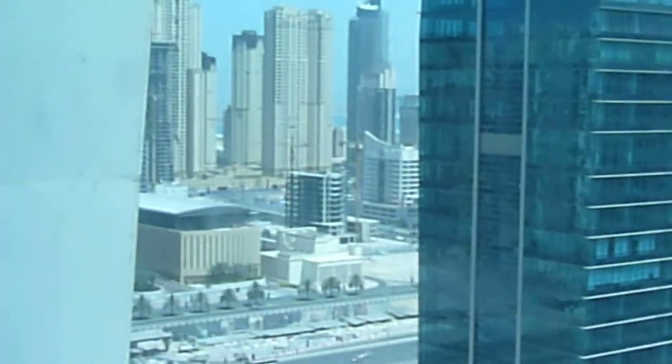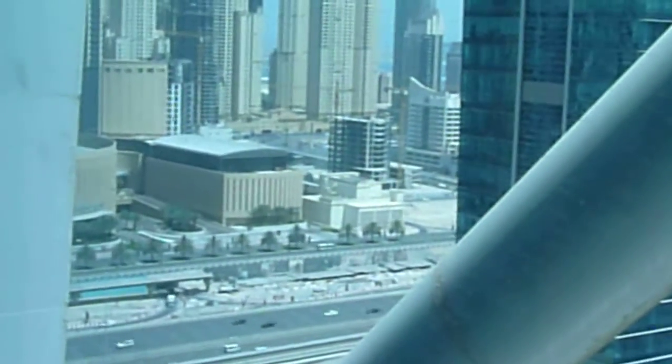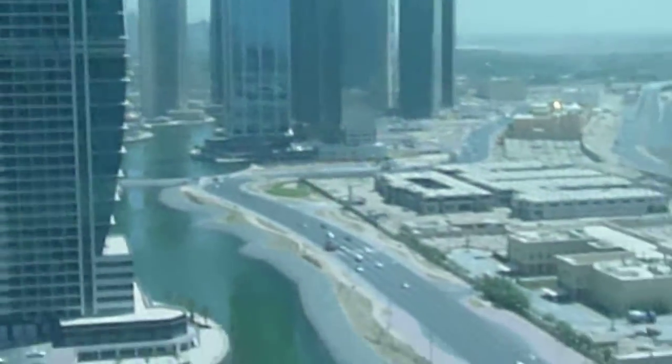And this is Dubai Marina, and you can see a little bit part of Dubai Marina Mall. This is the lake view side.